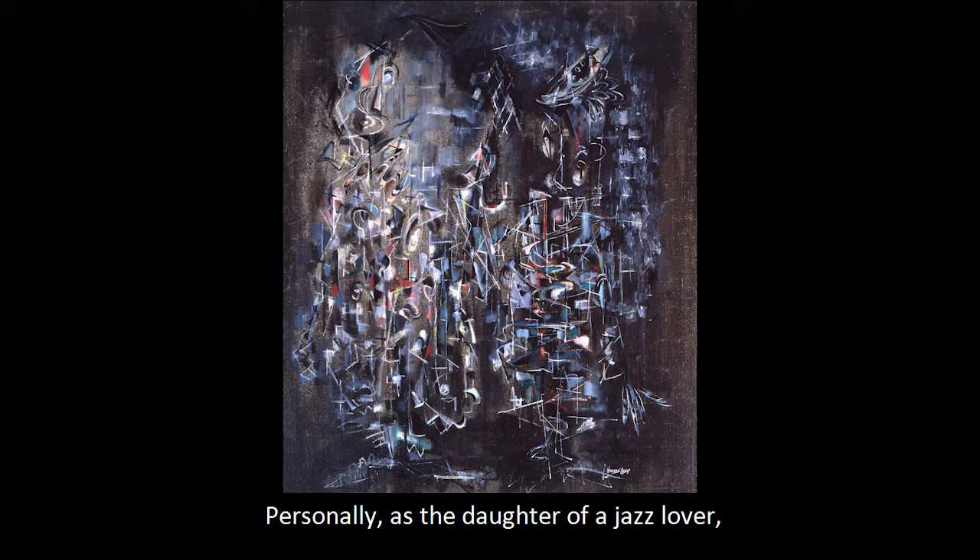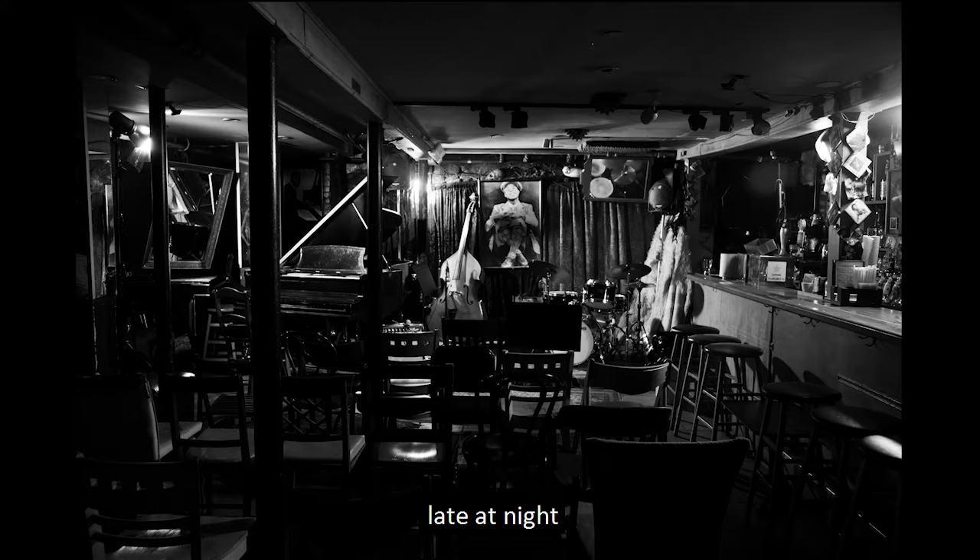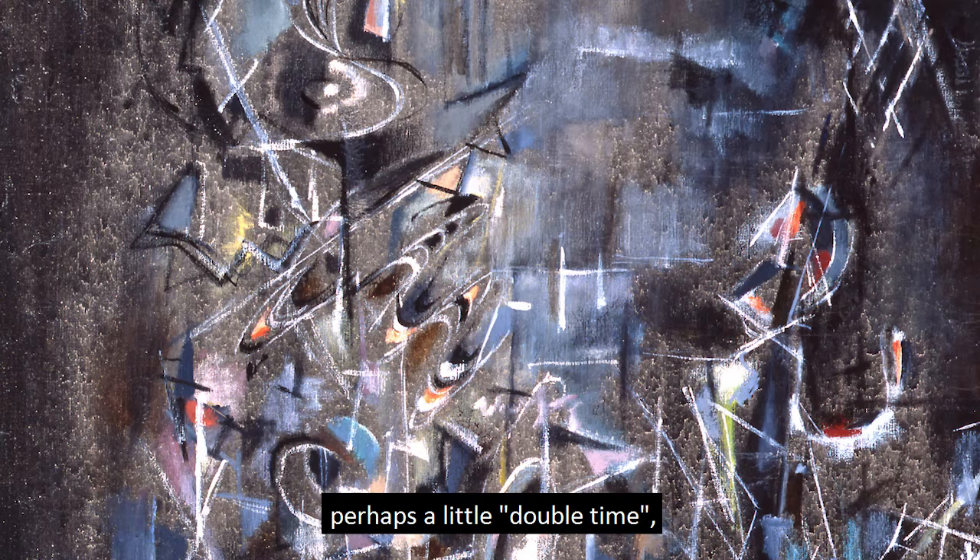Personally, as the daughter of a jazz lover, I find this piece reminds me of a smoky jazz joint late at night where the air is full of lively and improvisational music. The colors and streaks embody the broken notes of lively syncopation, perhaps a little double time — a hallmark of the great John Coltrane.